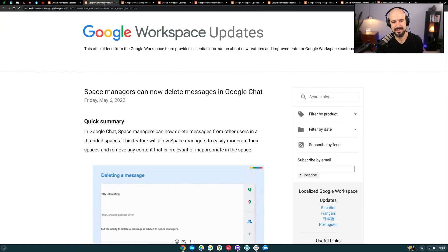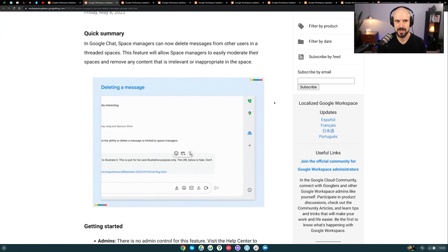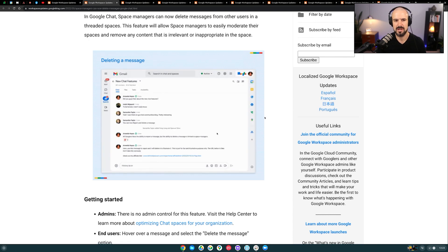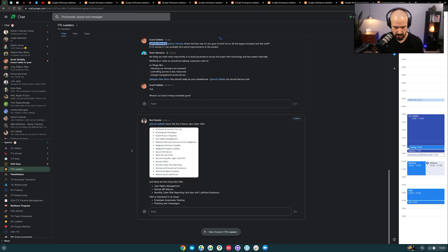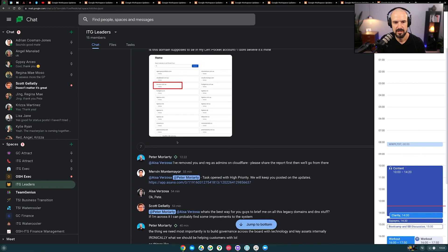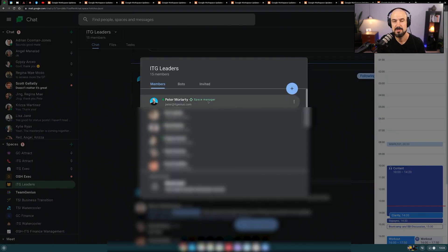The first one we're going to jump into is inside Google Spaces, which are basically our chat rooms. You can now have the Space Manager — the person with the little green triangle next to their name — actually have permission to delete any messages inside the space. So inside any spaces here, you can see someone will sometimes have a little green icon on their name. That Space Manager is the person who has the ability to add and remove people from the space, but they can also now delete chat messages, which is pretty cool.